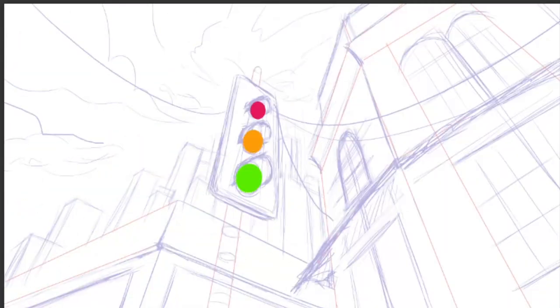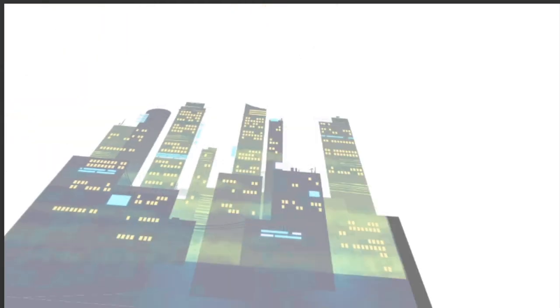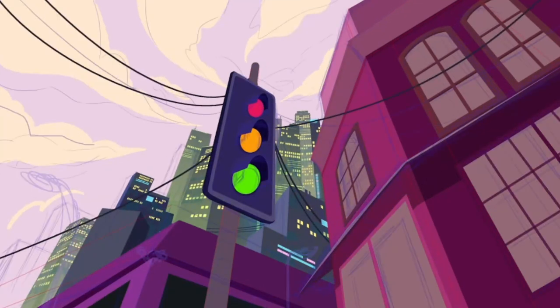A few tips on background design. Think about how it's going to make the viewer feel. We always do a colour script — a kind of storyboard just for the lighting of the project — to keep the backgrounds consistent.